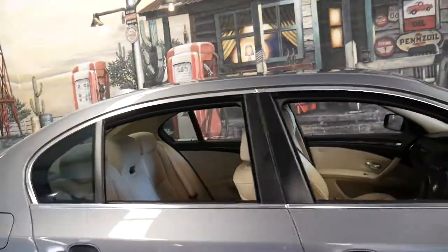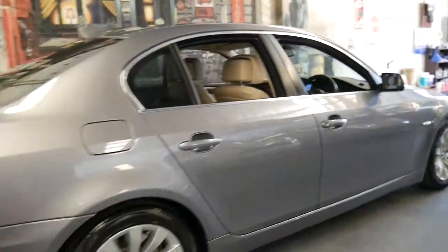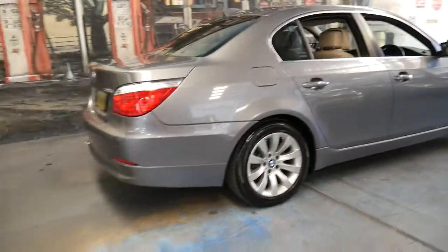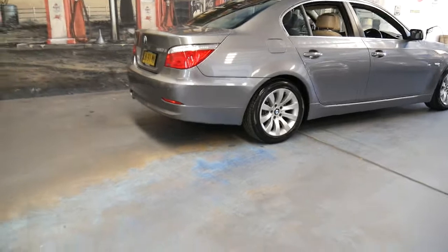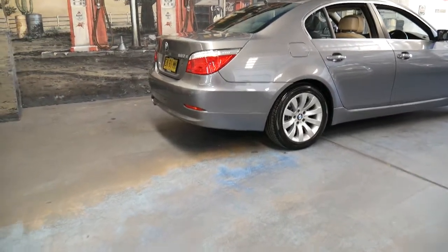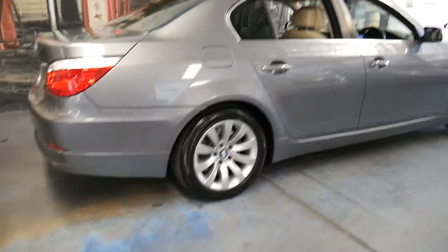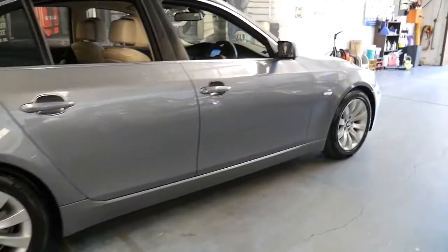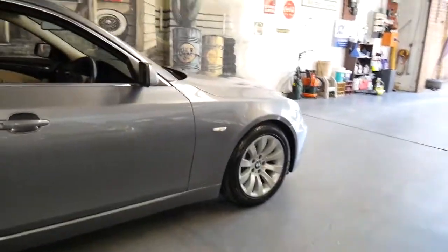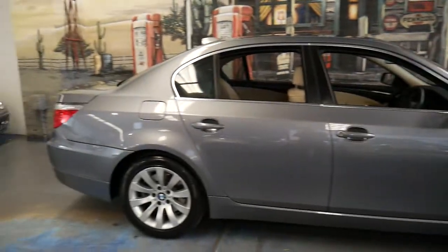We've priced this car to sell. And if you've been looking for a BMW E60 — whether it be a 520D, 530i, 530D, or whatever it is — you should come and have a look at this car and take it for a drive. It's definitely one of the best E60s I've seen in a long time, and I really like the colour combination.